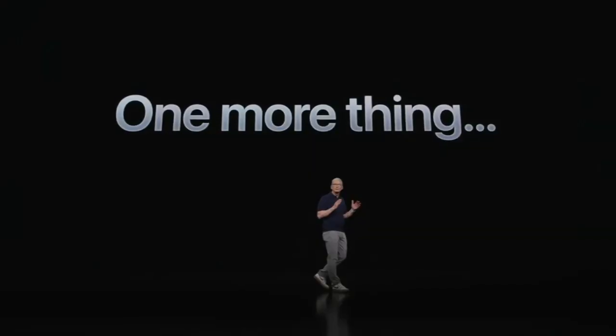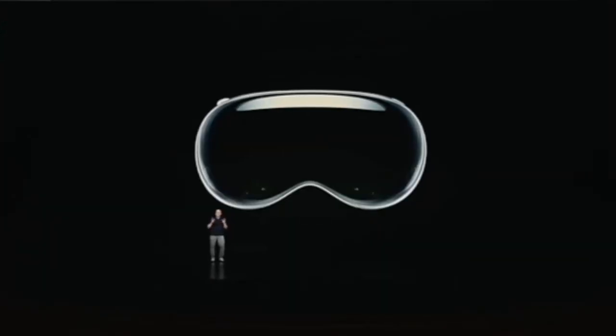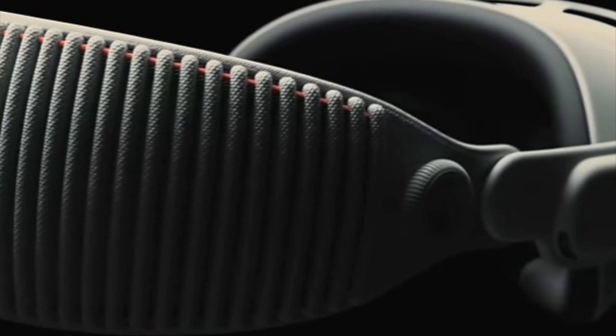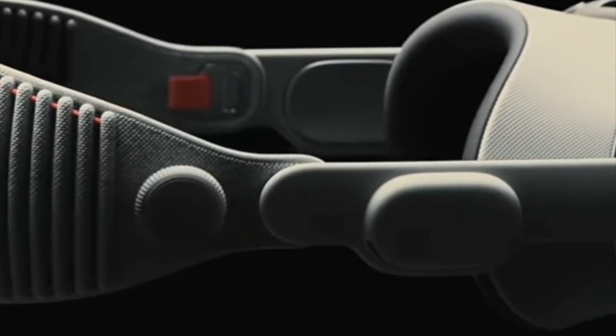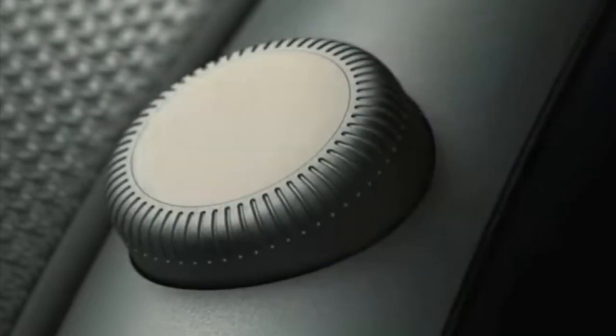Before CES even started, Apple stole the spotlight by announcing the release of Vision Pro on February 2nd, with pre-orders beginning January 19th. That's all for now — don't forget to like and subscribe, and I'll see you in the next video.